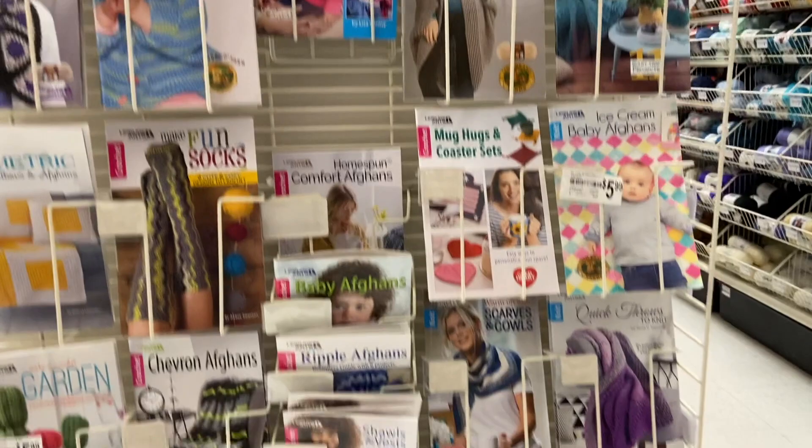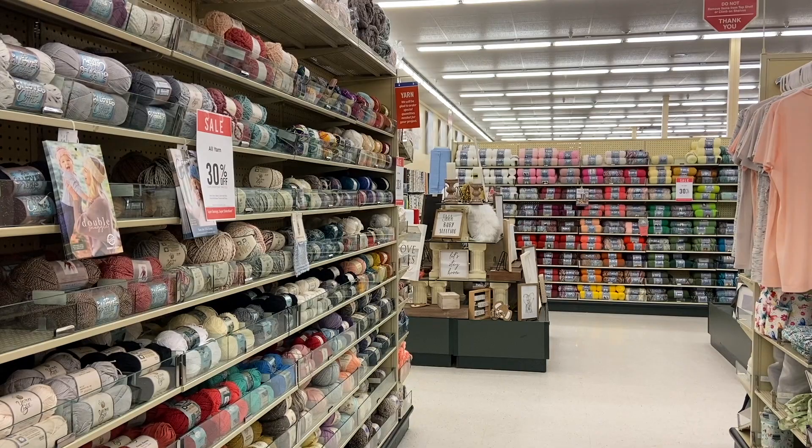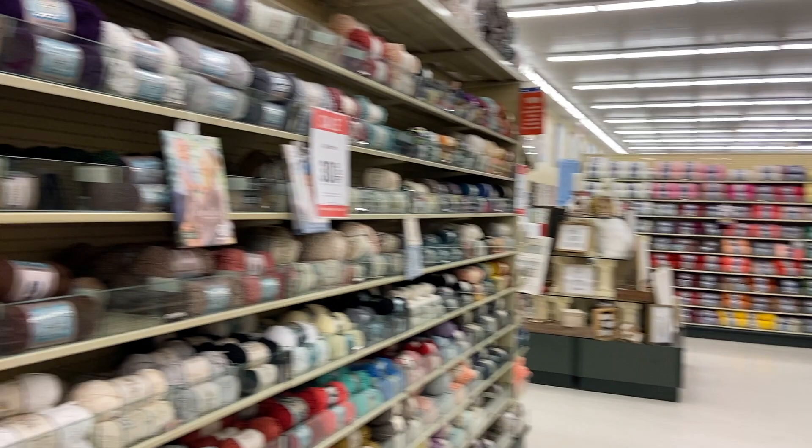And here we are inside Hobby Lobby already. I had meant to take pics of the outside store signs for when we continued on our yarn tour journey. I forgot, oh well, we're here. And in this store, I'm going to show you just the new yarns and revisit a couple of others.